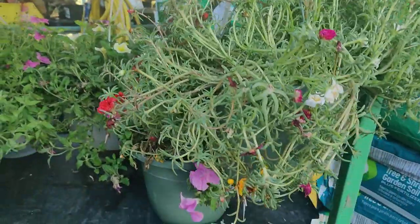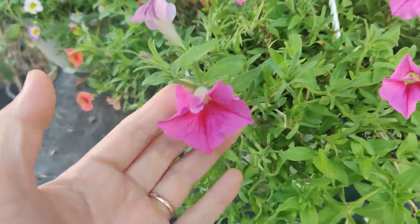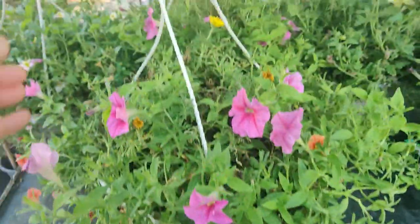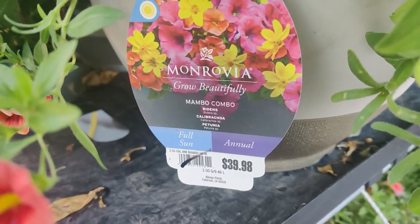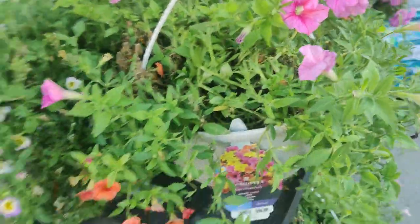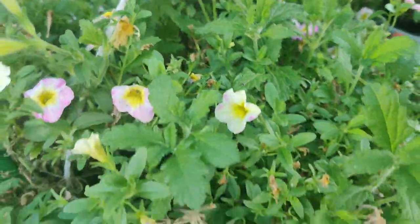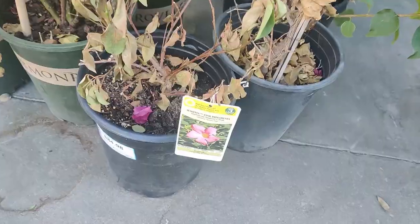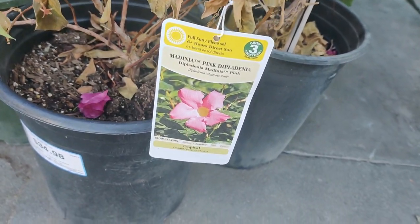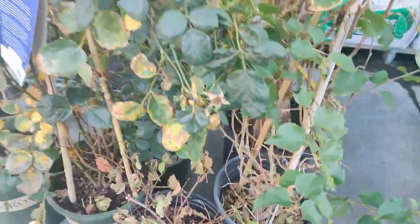So at this Lowe's, these are the clearance plants — they didn't have these at the other Lowe's. Here are some petunias in a hanging basket. They're normally $39.98, so they're on clearance at $20, and they're still in pretty good shape but for a few plants. These can be revived, resuscitated. Some plants are a little suffering but still alive — some bougainvillea.